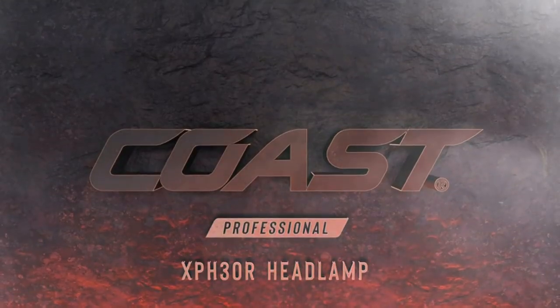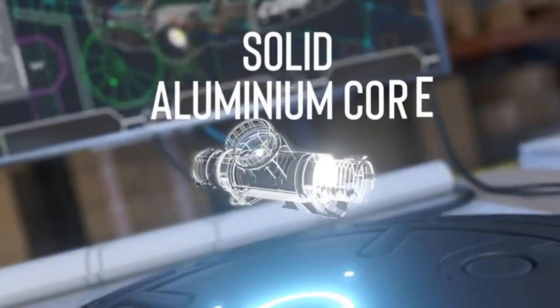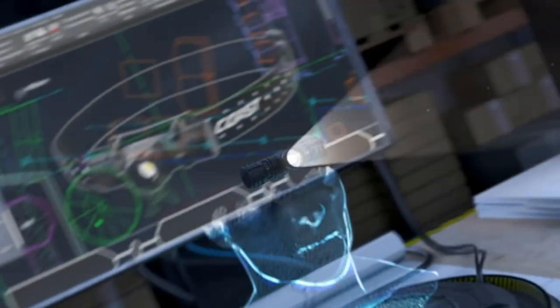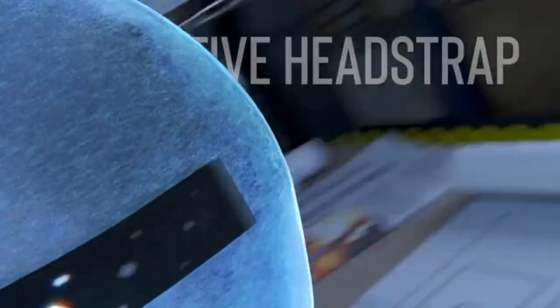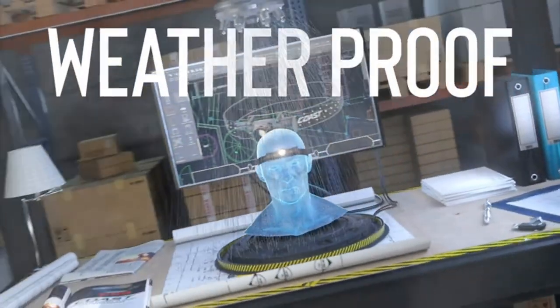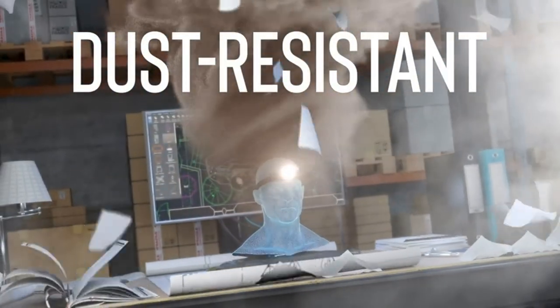Pure Beam Focusing Optic with Turbo Mode: pack two powerful beams into one with a seamless twist focus system, with no halos or hot spots between short and long range viewing. Coast's patented focusing technology adapts to your needs. The XPH30R not only features standard light modes but also Coast's signature turbo mode for 1000 lumens of light for critical situations.